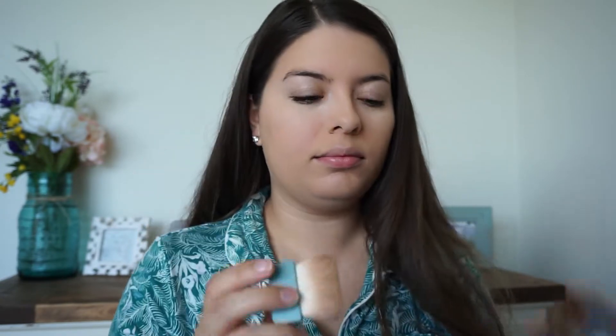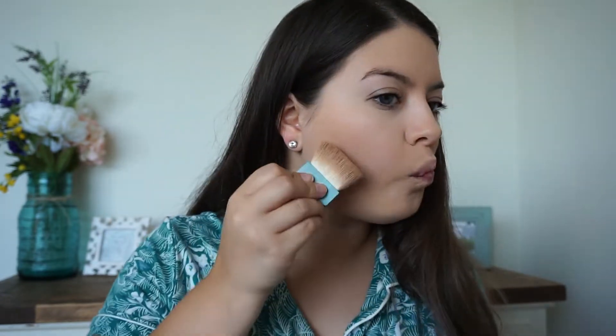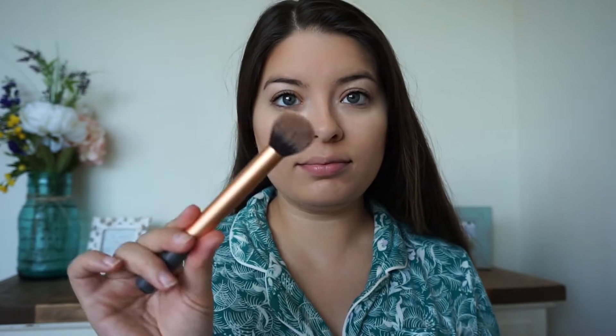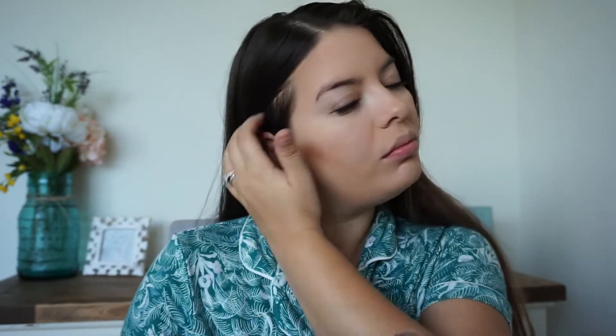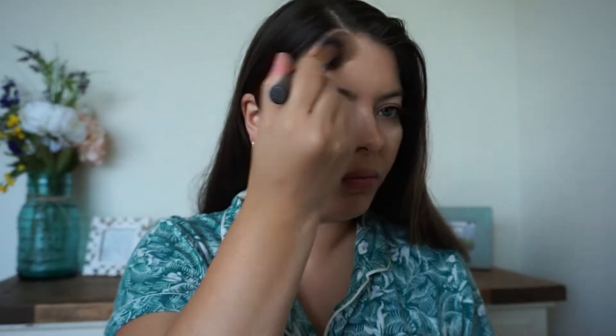Next I'm going to use my Hula Bronzer from Benefit — an oldie but a goodie. I apply it with the brush it comes with, a little bit harshly, but then I go in with my Real Techniques contour brush and blend it all out. I love that brush so much. I blend and buff it out so I don't have harsh contour lines on my cheek or forehead.